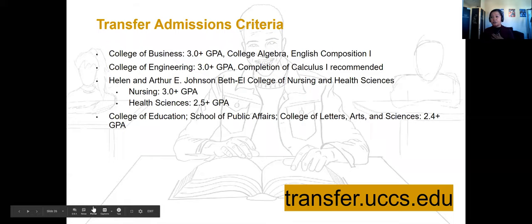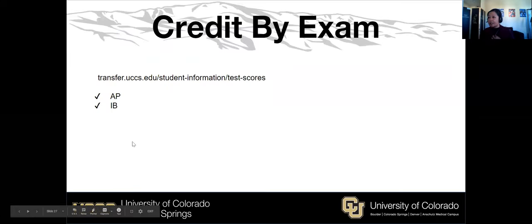Within the Helen and Arthur E. Johnson Beth-El College of Nursing and Health Sciences, nursing is one of our more competitive programs and requires a minimum 3.0 transfer GPA. We also have other health sciences areas including human physiology, nutrition, athletic training, and sports health and wellness — those programs require a 2.5 transfer GPA. The College of Business and the College of Engineering, our two original programs founded over 50 years ago, also require at least a 3.0.